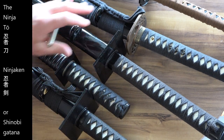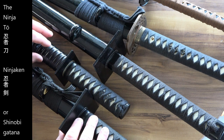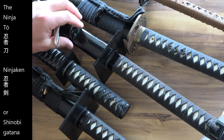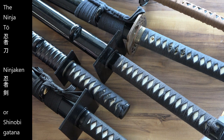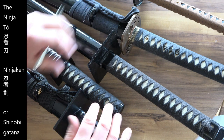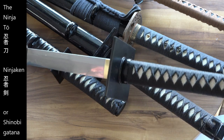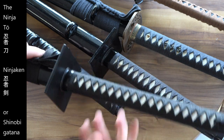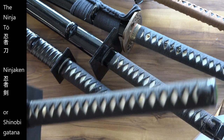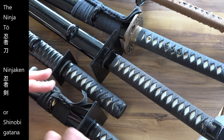Replicas of swords are supposedly displayed at the ninja museum in Iga-ryu, established in 1964. They supposedly have some replicas of chokuto straight blades there. Historically, there is no physical evidence whatsoever for the existence of this katana-like short sword used by ninja before the 20th century. If there's no evidence for it, be skeptical of the history that's written.